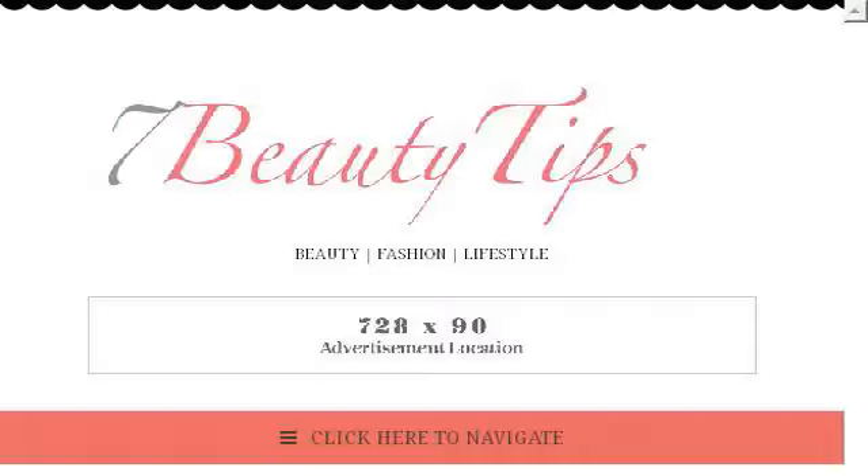Last but not least, try our third ranked site 7beautyips.com, the webpage '3 Easy Homemade Protein Treatments for Dry and Damaged Hair.' This is the link.